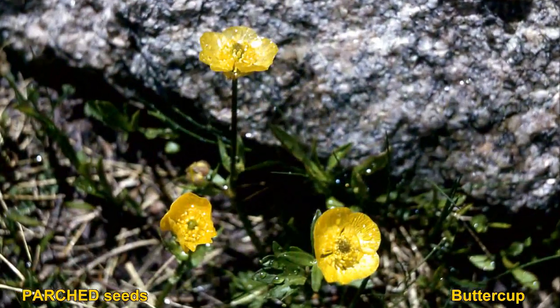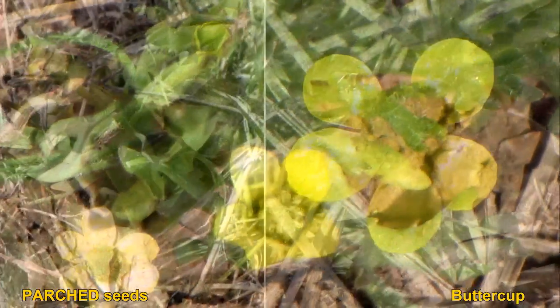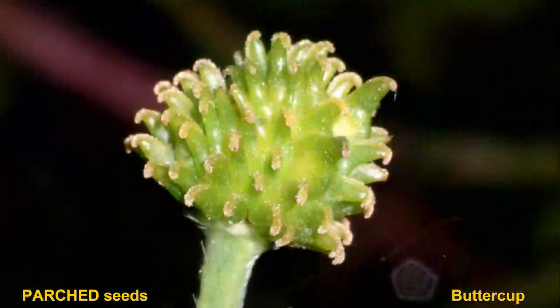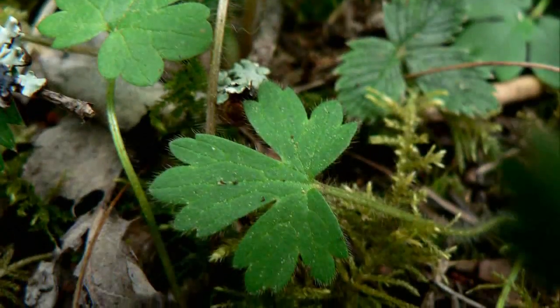The seeds are actually edible if you parched them first. The plants are less toxic after they've been dried out, but you would still need to exercise extreme caution with this group. They are very toxic — like the blister agent of the plant world.